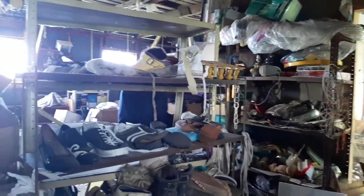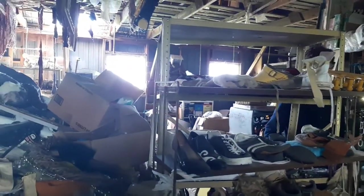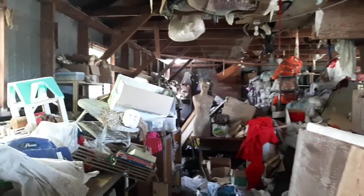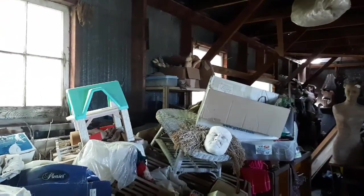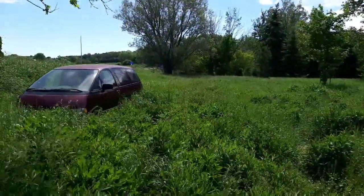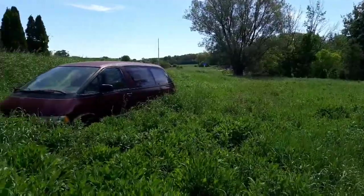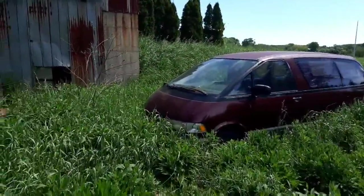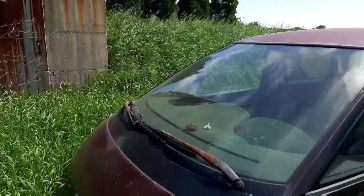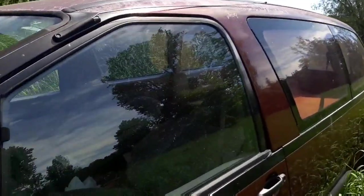All right guys, what do you think? I haven't even checked this side. Okay guys, I'm gonna quit filming for now. I'll catch back up with you at the outro. I had to show you this van - it's just sitting here in the grass.